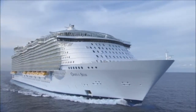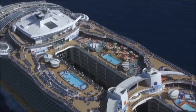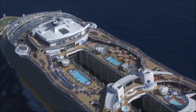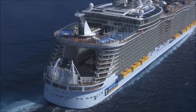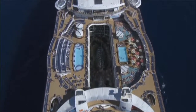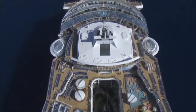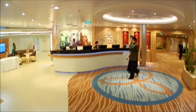Just one peek at our new ships, the Oasis of the Seas and the Allure of the Seas, and it's clearly obvious. At Royal Caribbean International, we don't just build ships, we build incredible. Our latest engineering wonder features the first ever neighborhood concept on board a cruise ship — seven distinct neighborhoods, each offering its own distinct experience.